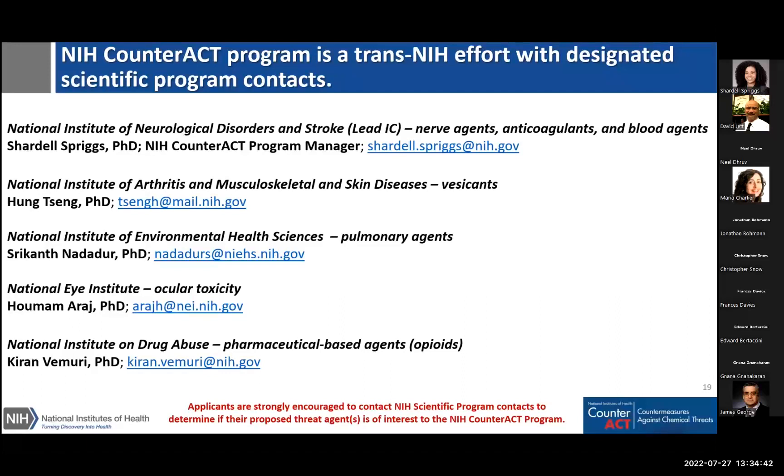The CounterACT program reaches across many NIH institutes. Each institute and their respective program officers with contact emails are listed here. If you have specific questions about how your research might fit with any of the ICs — either within the context of the cooperative agreement funding opportunity or with institute-specific funding opportunities — we encourage you to contact the relevant program officer directly. The slides will be shared with everyone, including the names, contacts, and all embedded links. That brings us to the end of the presentation materials, and we'll now turn to questions submitted through the chat.